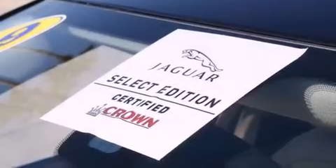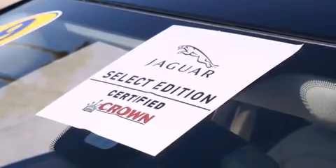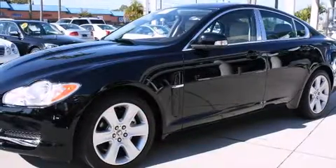Step into the 2009 Jaguar XF. It features an automatic transmission, rear-wheel drive, and a 4.2-liter 8-cylinder engine.